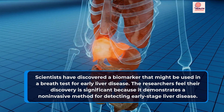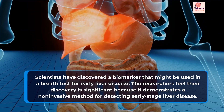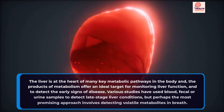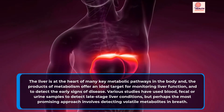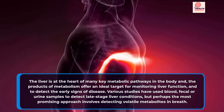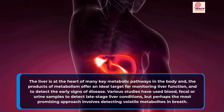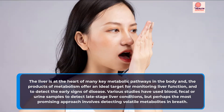Scientists have discovered a biomarker that might be used in a breath test for early liver disease. The researchers feel their discovery is significant because it demonstrates a non-invasive method for detecting early-stage liver disease. The liver is at the heart of many key metabolic pathways in the body, and the products of metabolism offer an ideal target for monitoring liver function and detecting the early signs of disease. Various studies have used blood, fecal, or urine samples to detect late-stage liver conditions, but perhaps the most promising approach involves detecting volatile metabolites in breath.